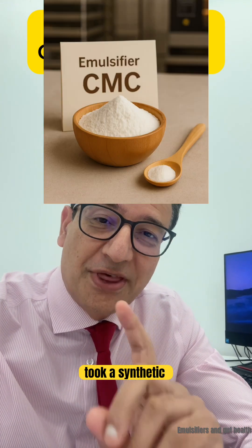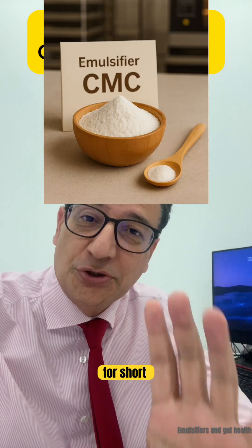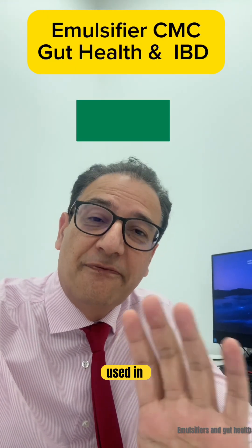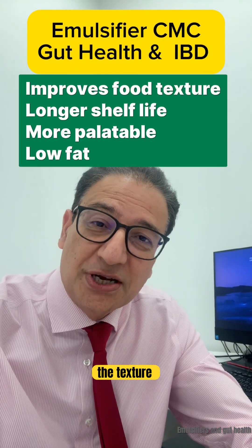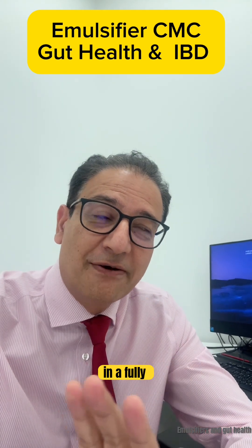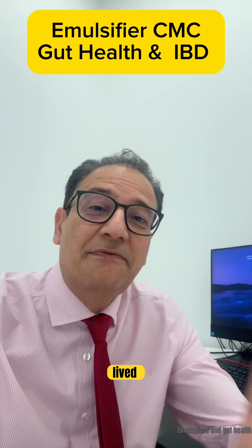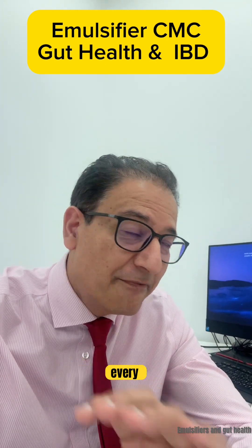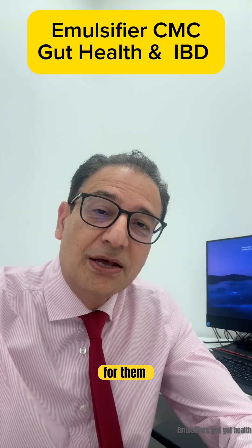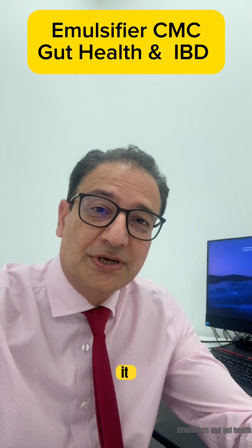Researchers took a synthetic emulsifier called carboxymethyl cellulose, or CMC for short, which is commonly used in foods to improve texture and give it stability. They gave it directly to healthy adults in a fully controlled research setting — these volunteers basically lived inside the research unit and every meal was prepared for them. One group ate meals with CMC and the other group ate identical meals without it.